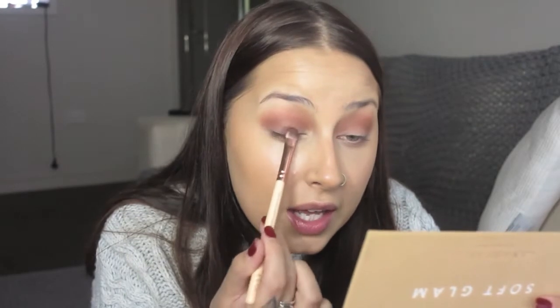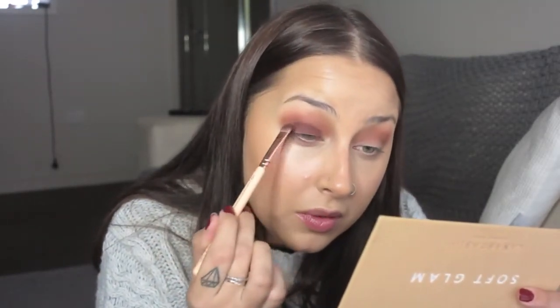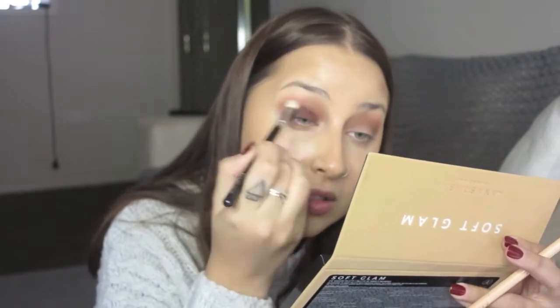Anyways, I'm going to now take Mulberry - actually we're going to take Rustic first. I'm going to take a slightly dirtier brush and go a little bit into Rustic and tuck that right into the crease to give a little extra depth. Then we're going to go into Mulberry, which is this gorgeous mulberry color, and pack that all over the lid, all the way up into the crease. Then grab a slightly less dirty brush, grab Sienna again, and blend that. Repeat on the other eye.